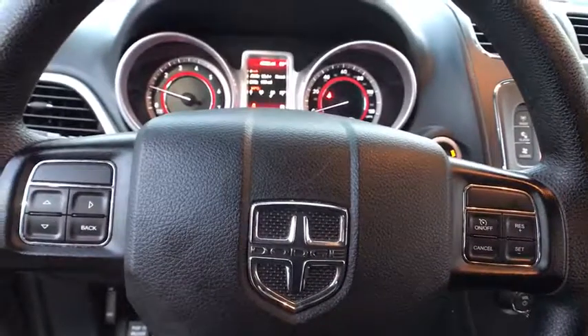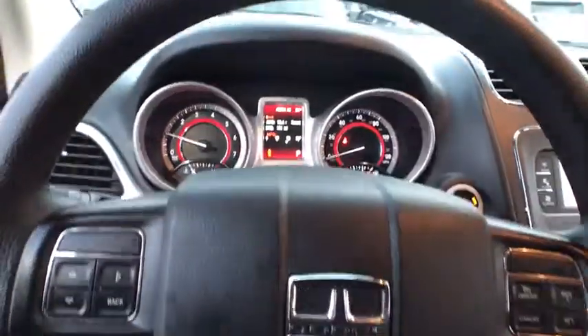This vehicle is CARFAX certified, one owner, and qualifies for CARFAX's buyback guarantee. This isn't just a vehicle, it's an experience. So stop in for a test drive today.